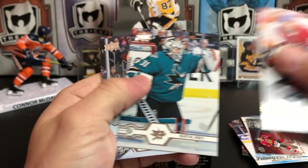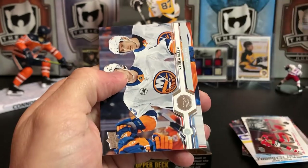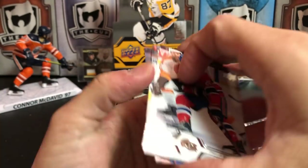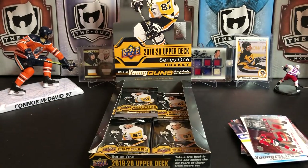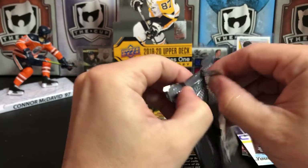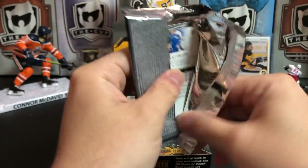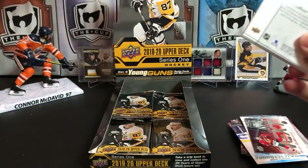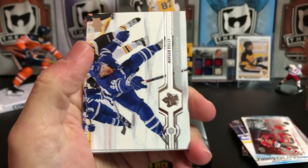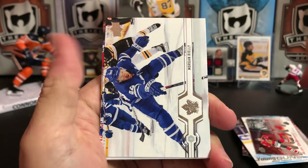Philip Danault, Martin Jones, James van Riemsdyk, and Matthew Barzal. I had a chance to watch some Islander games this year and Barzal looks like he has really picked up the defensive side of his game. He's probably helping the Islanders in their great recent stretch. Morgan Rielly, the Nuge, Tyler Johnson.